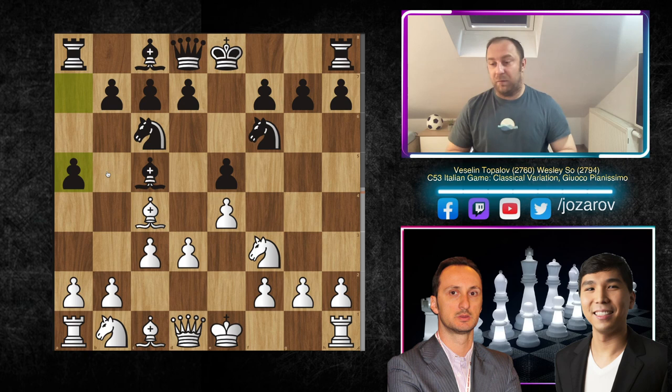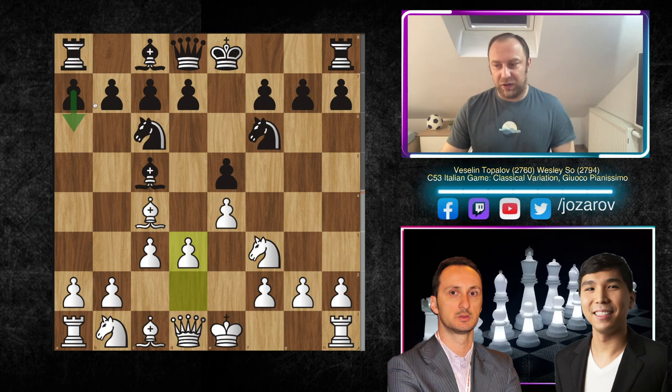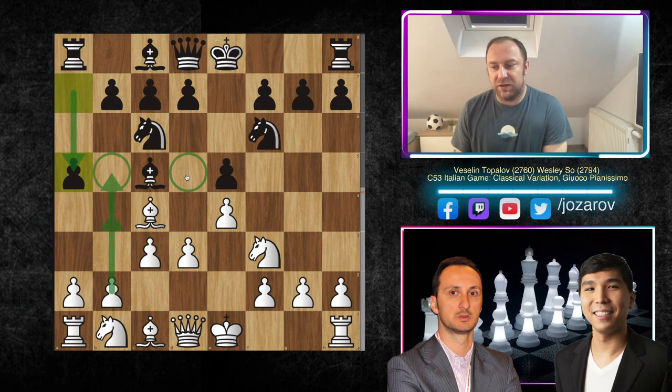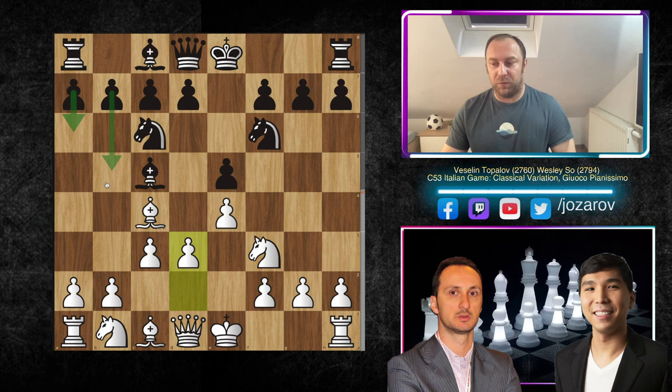You can also play a5 — both ideas work, both creating breathing space for the bishop. But a6 is a more tactical approach because you still want to play b5. The move a5 is a more positional approach: you're not allowing white to play b4 and push to b5, but a5 also makes the b5 and d5 squares a little bit weak. It's part of your style — a6 is simply more aggressive with the potential b5 move, while a5 is more positional.